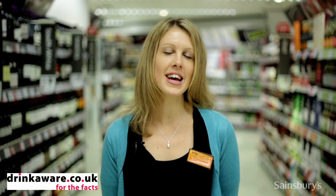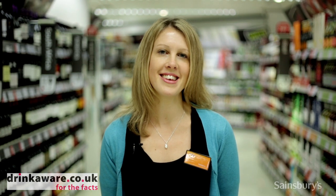Hi, I'm Peg Nash and I'm responsible for the selection and quality of beers, wines and spirits at Sainsbury's. Here are my wine recommendations for various Christmas occasions.